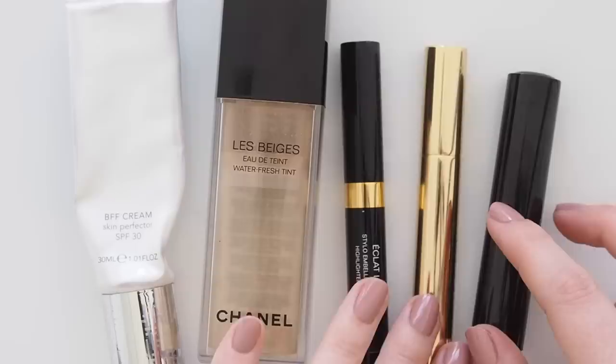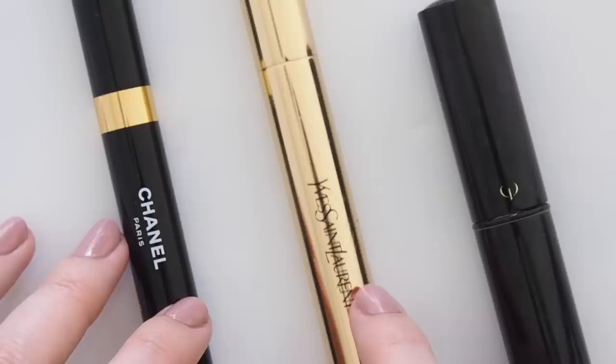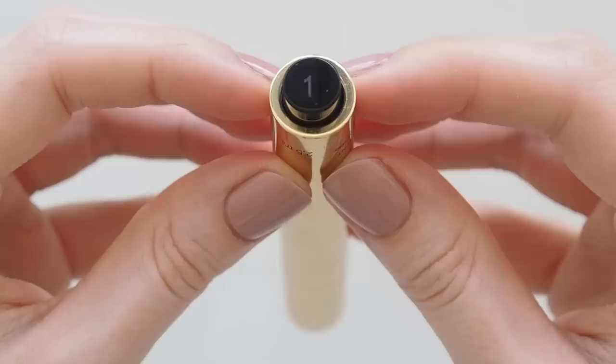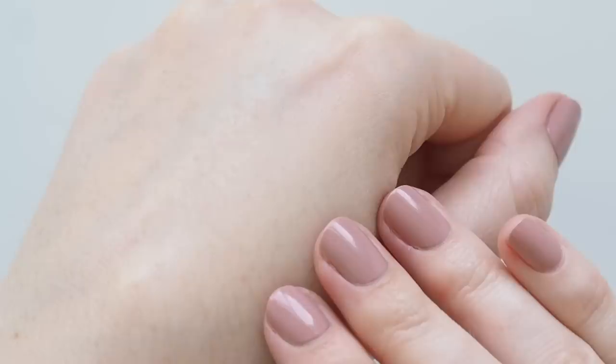A brightening concealer is key for the under-eye area if you're trying to keep your makeup minimal. Something too heavy or cakey there can quickly make the rest of my makeup seem heavier, so I like a fluid formula. YSL Touche Eclat is very similar to my beloved Chanel Eclat Lumiere, which has been discontinued in some regions. This famous all-over brightening concealer pen is a glow booster you can use elsewhere on your skin, great to improve the look of dark circles and lack of sleep — a celebrity makeup bag favourite that's lightweight and easy to blend.